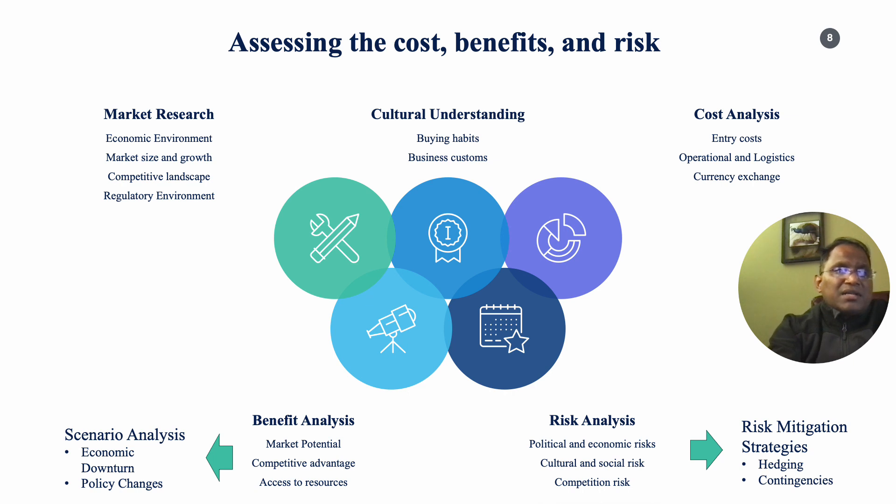Cultural understanding is critical. Managers must understand the cultural nuances and preferences of the target market, considering aspects like buying habits, product preferences, and communication styles. Managers must also familiarize themselves with local business customs, negotiation styles, and etiquette.